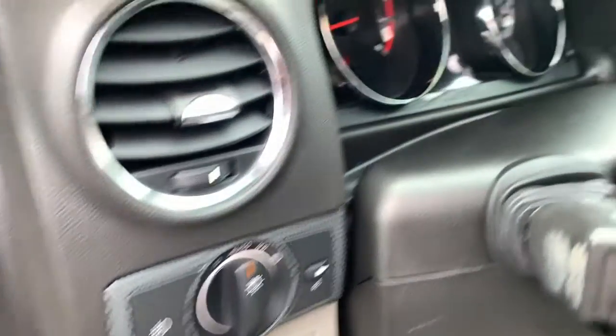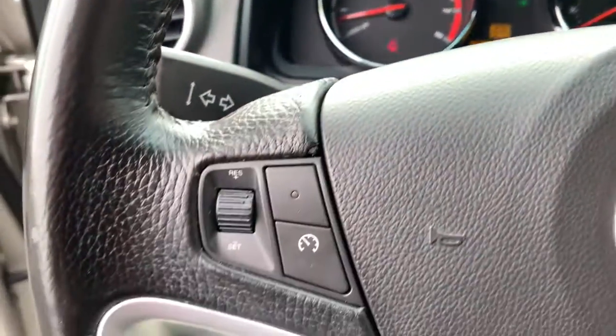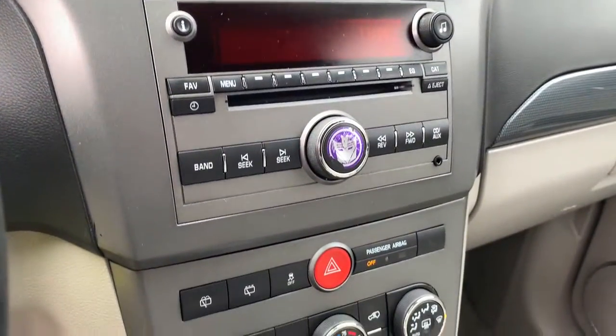These are just some of the great options this vehicle comes with: keyless entry, heated driver's seat, fog lamps, electronic stability control, power windows, bucket seats, four-wheel disc brakes, and power steering.